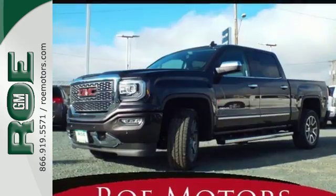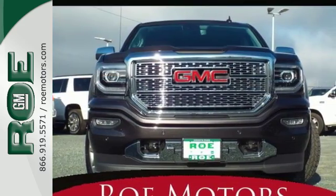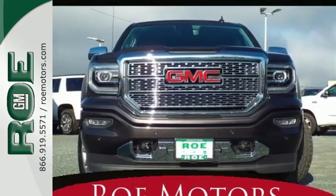Hard work went into this truck so that you can get hard work out of it. Come in for a test drive. Come join our family today.